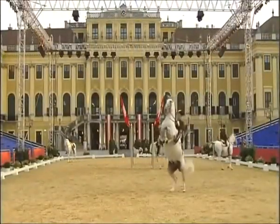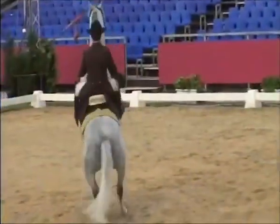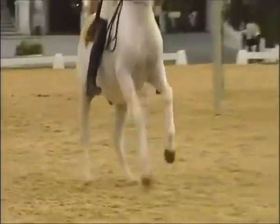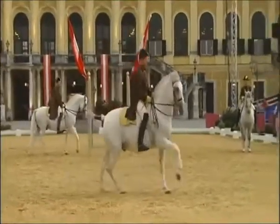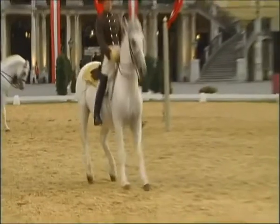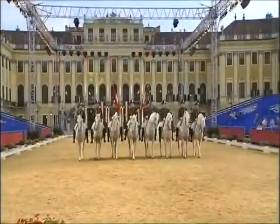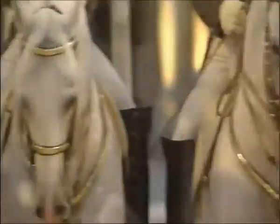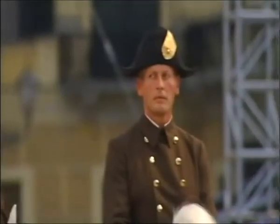Then there's the courbette — the horse again rears with all its weight on its hind legs, as in the Levade, but then jumps forward several steps. And finally there's the capriole: the horse jumps up and, for only a fraction of a second nearly in the air, it strikes with its hind legs — giving the feeling that the horse is flying. It is indeed a sensational sight, one that's taken these Lipizzaners eight years to perfect, and yet another example of how sensitive and dedicated these stallions are.